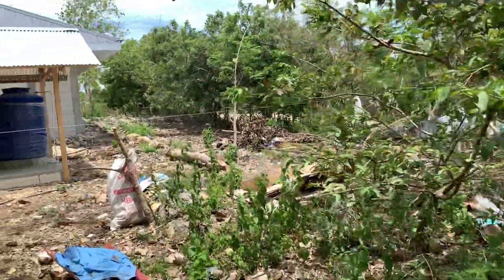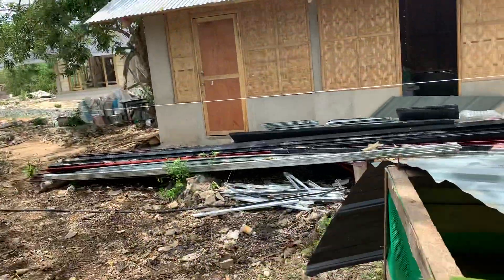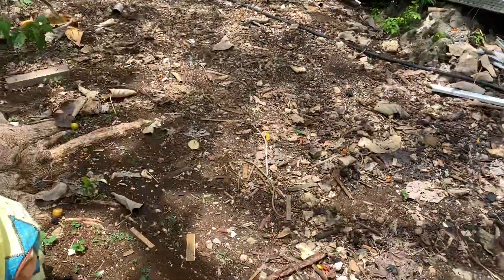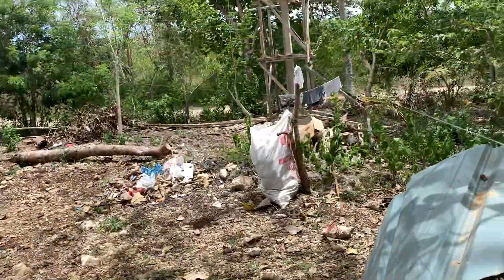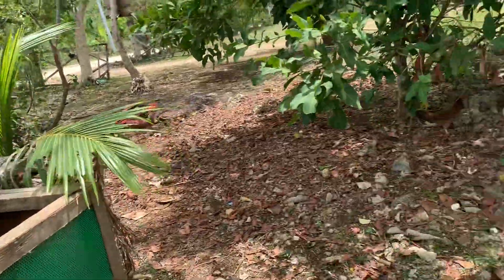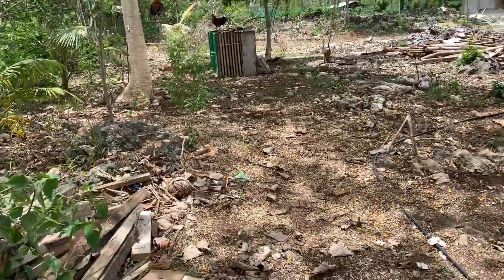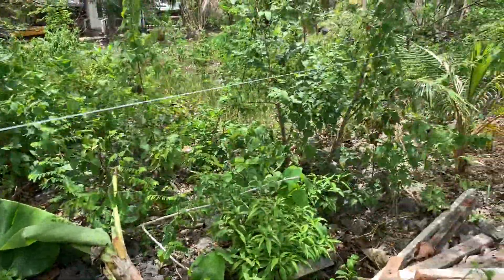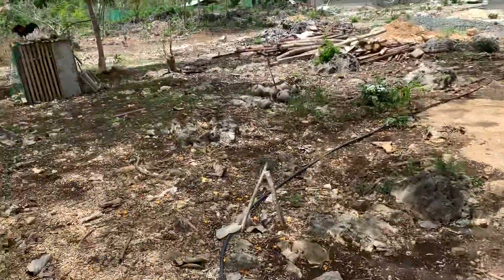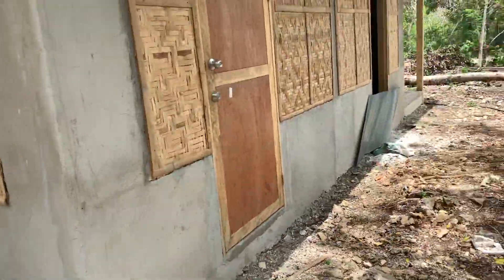So here we are guys, back on the ranch. There's the property line — they put the nylon up so I can see where my line is. I don't know if you guys can see it, but this is the property line. That's one good piece of news.